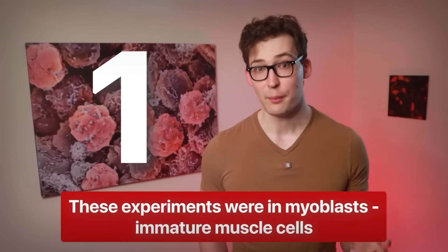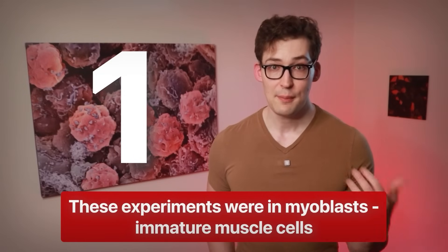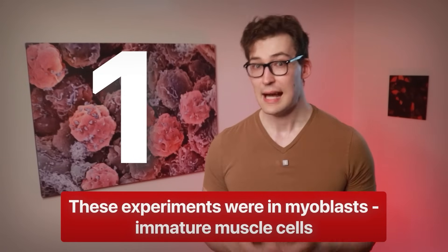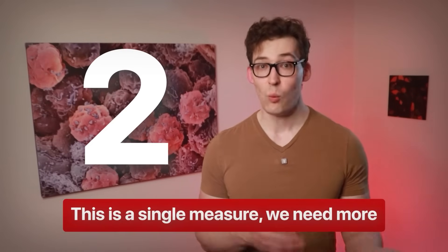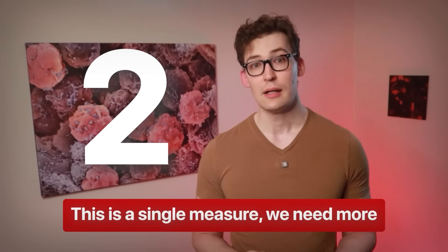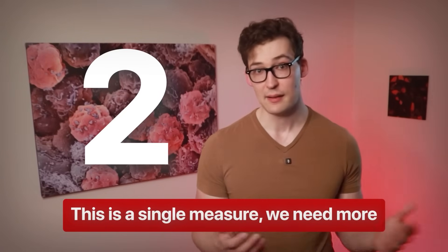Super cool. Two quick cautions here before we move on. One, these are myoblasts — immature muscle cells — results that might differ in more mature cells. I doubt it, but it is a possibility. Second, this is one measure, so we'd likely need more to be sure of this being a main mechanism at play here.